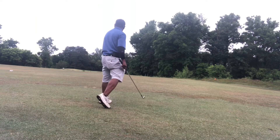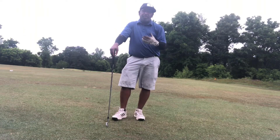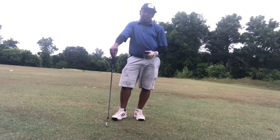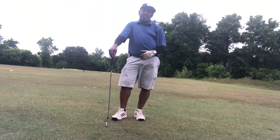Nice strike of a ball right there. That repeatability comes from building a golf swing that has less movement, less motion versus more. We want to eliminate all the extra motion from the golf swing.